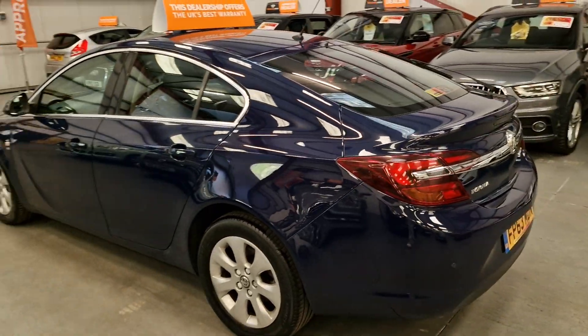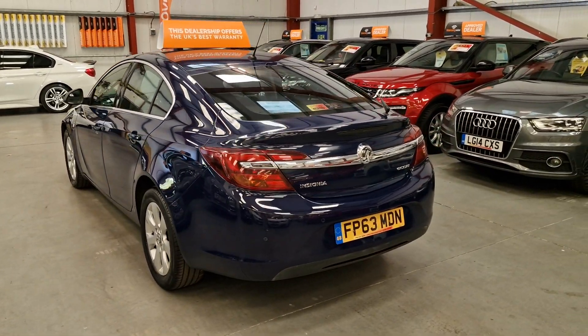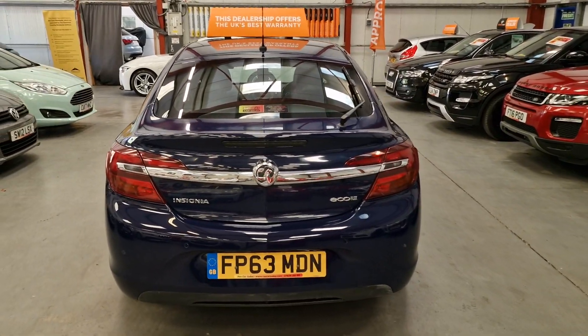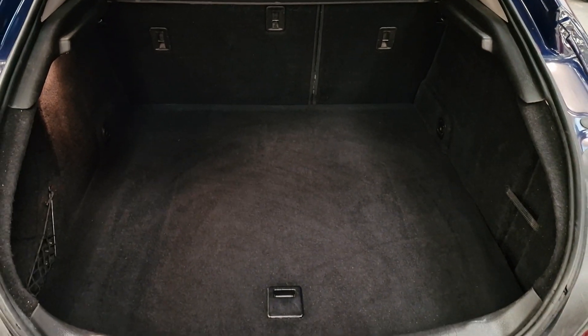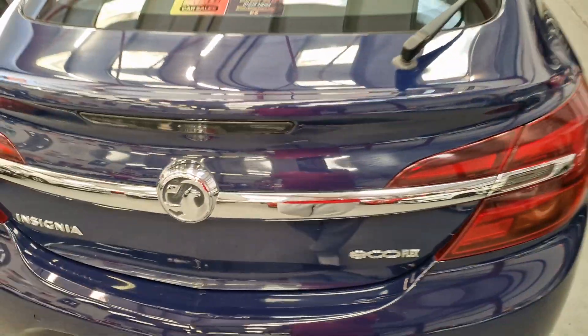It's in good general condition for the age and mileage. Plenty of room as well — very, very spacious these Insignias are. Loads of room, obviously the leg room, and the boot is absolutely massive. There's loads and loads of room in there.